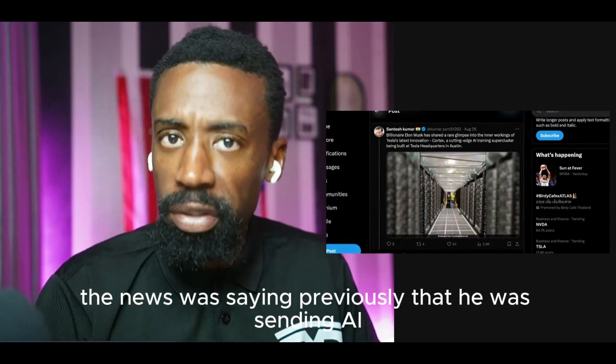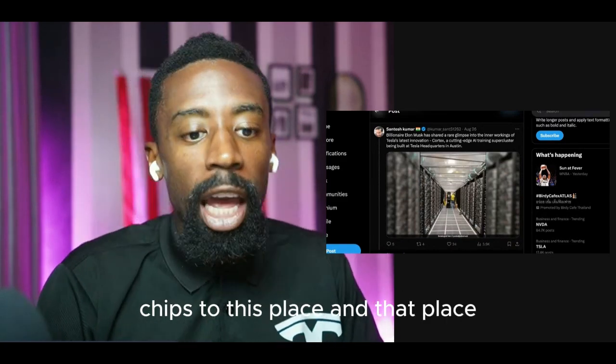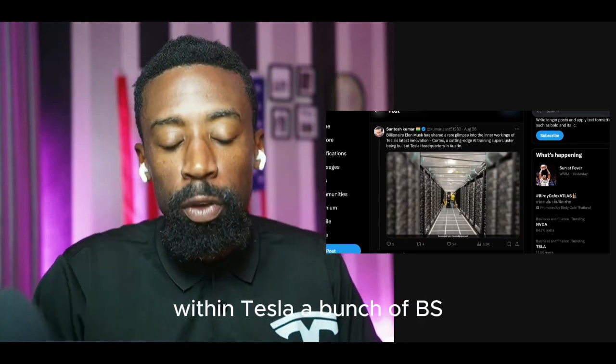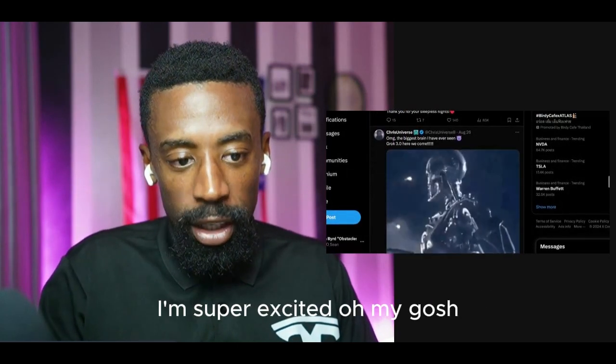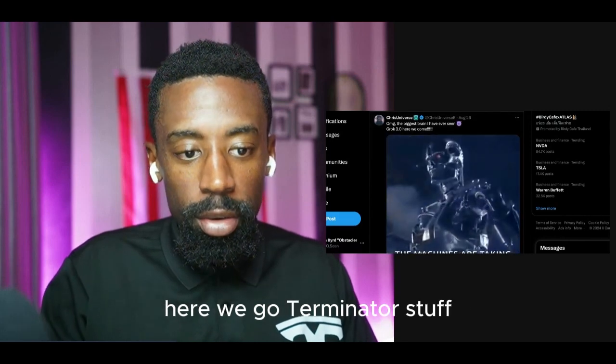The news was previously saying he was sending AI chips to this place and that place and misusing resources and equipment within Tesla — a bunch of BS. But here we are, rising stronger and better than ever. I'm super excited. Oh my gosh, the biggest brain I've ever seen. Terminator stuff — normies always worried about Terminator.